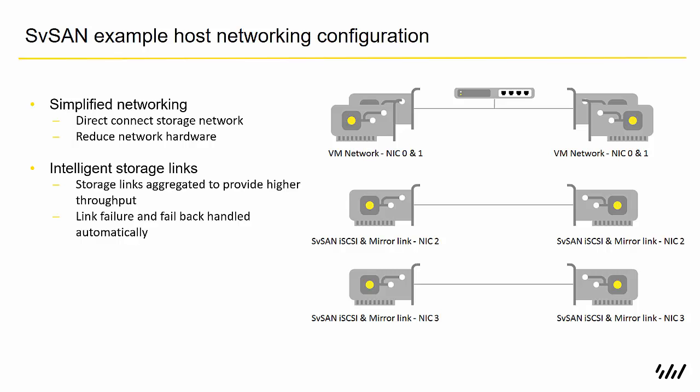You can connect them together with a switch, but one of the really nice things about a two-node solution is that you can bypass that and just connect the servers directly together with a patch cable. So you don't have to worry about purchasing or managing a switch, it removes a single point of failure, and it brings that footprint down even smaller.